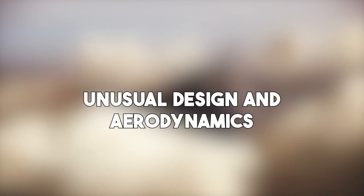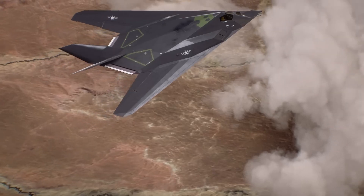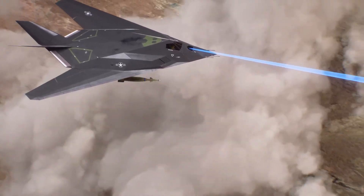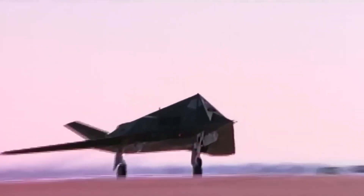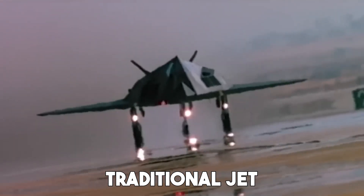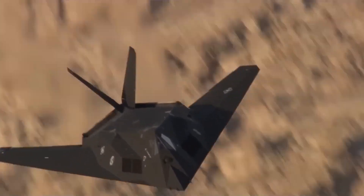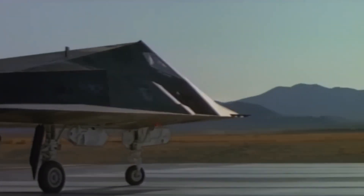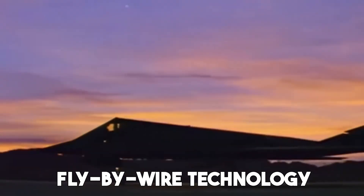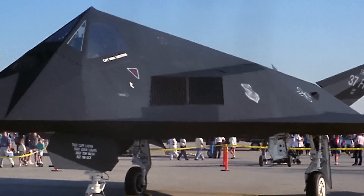The F-117 doesn't look like any other aircraft, and that's for a reason. Its faceted surfaces weren't chosen for beauty or aerodynamics — they were picked to reflect radar away from the source. The result was a plane that looked more like a flying crystal than a traditional jet. But this strange design made flying it incredibly difficult. The Nighthawk was inherently unstable in the air; its shape didn't allow for natural lift or balance. To keep it flying, engineers had to rely heavily on fly-by-wire technology.